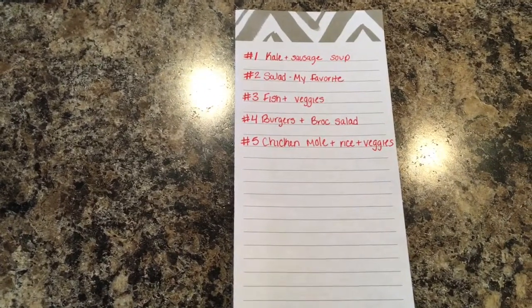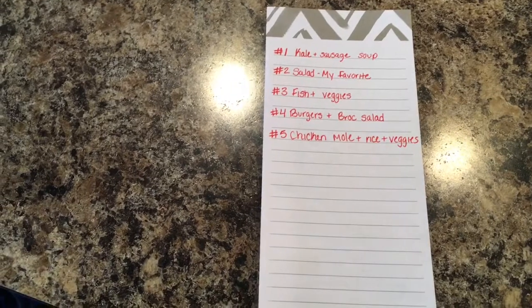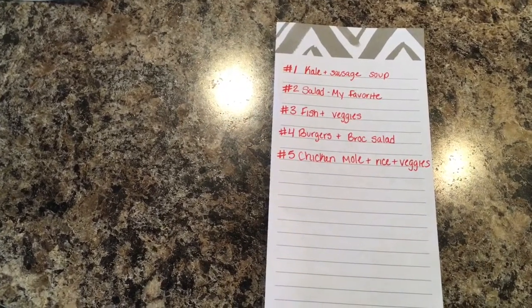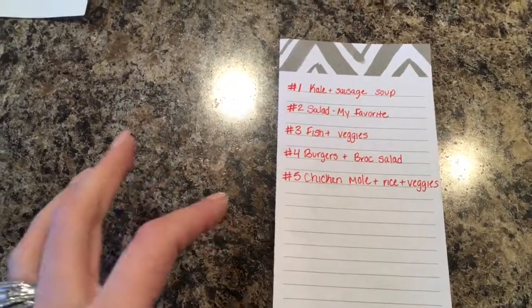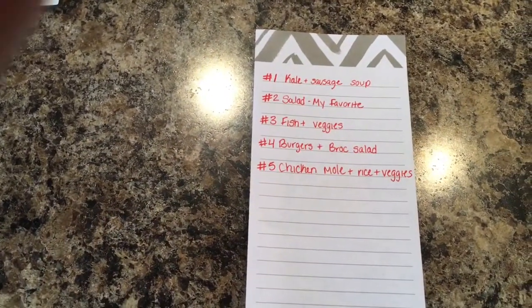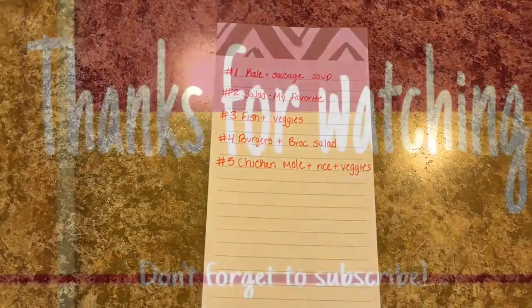That is my grocery haul for this week. If you like videos like this, please give it a thumbs up. If you'd like to see other meal planning videos — for lunches, breakfast, or whatever — just let me know in the comments and we can make that happen. Thanks so much for watching and I'll see you in my next one!